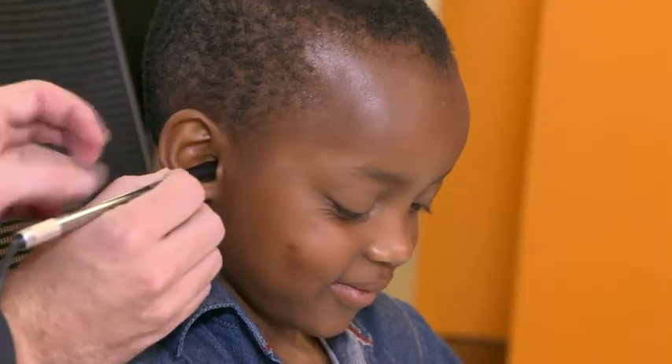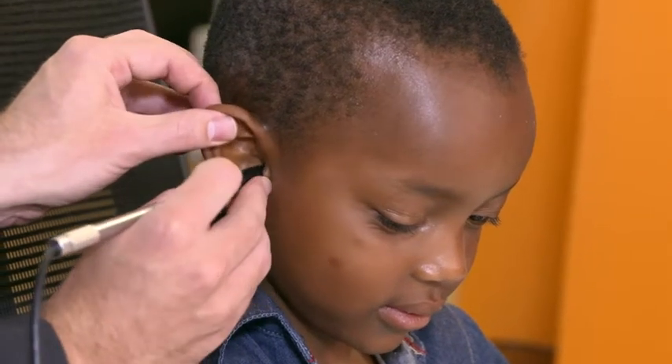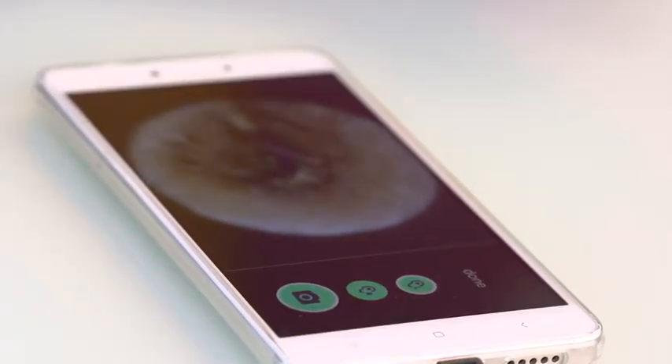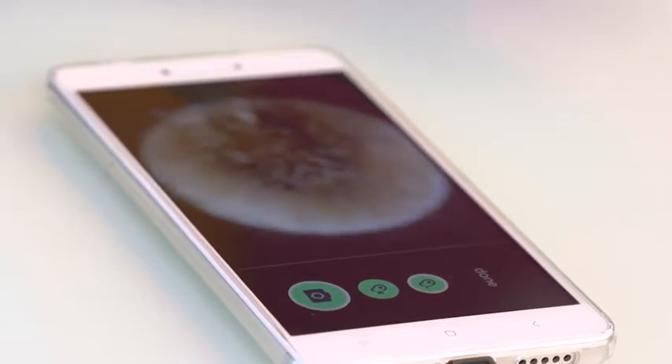It also allows us to link these images back to specialists for a cross-check and additional support to local personnel. The Earscope technology at the moment is in beta form with an app and the hardware piece.